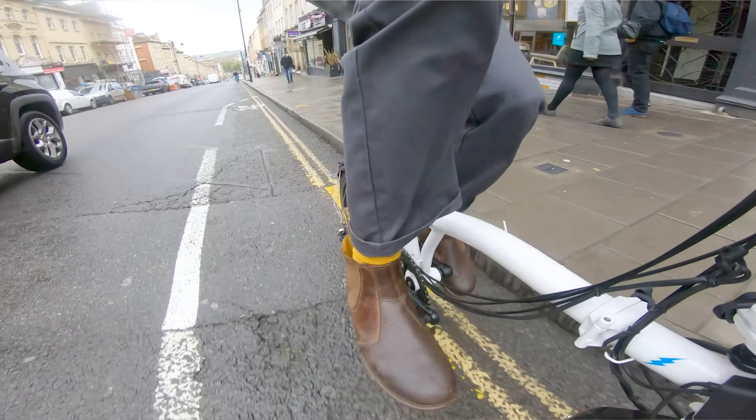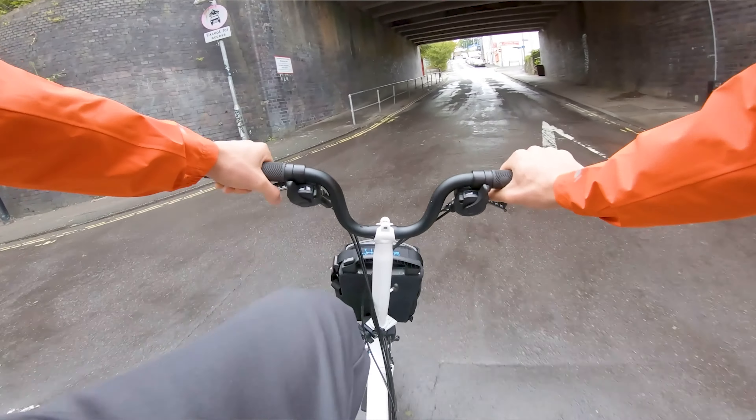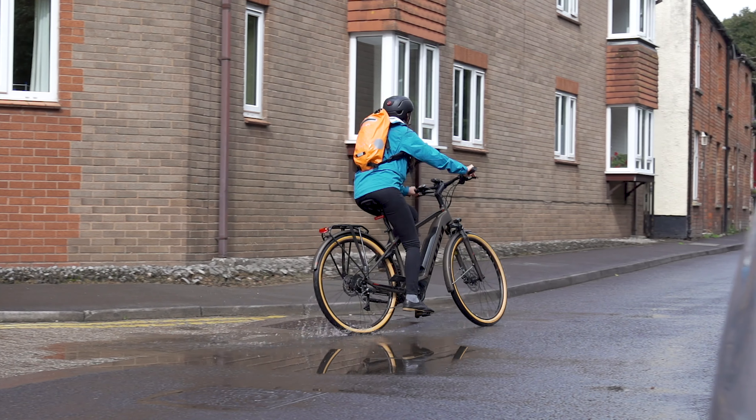That's not to say manufacturers are trying to dupe you — they have to set a standard by which to test, and that will obviously be a best-case scenario. But just remember, if your bike says it's going to get 80 miles on a full charge, chances are out in the real world you'll probably get less.